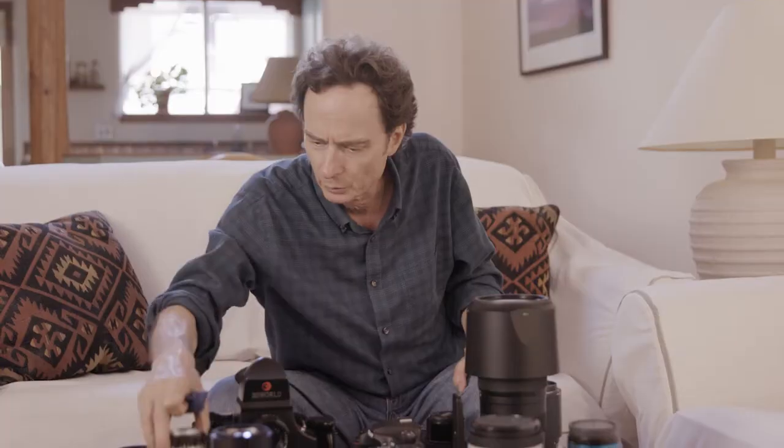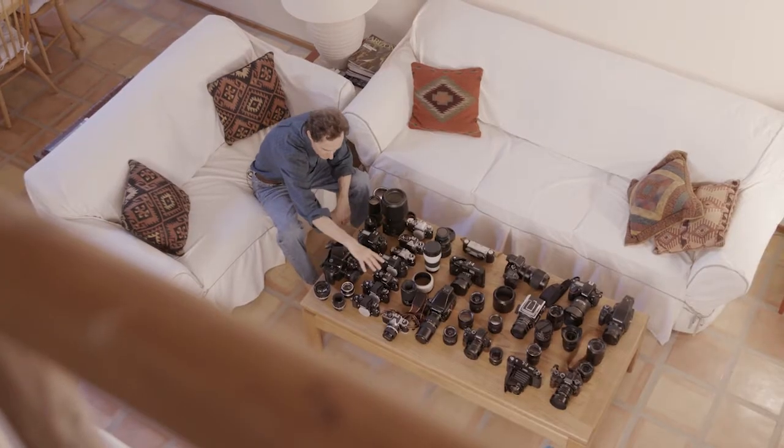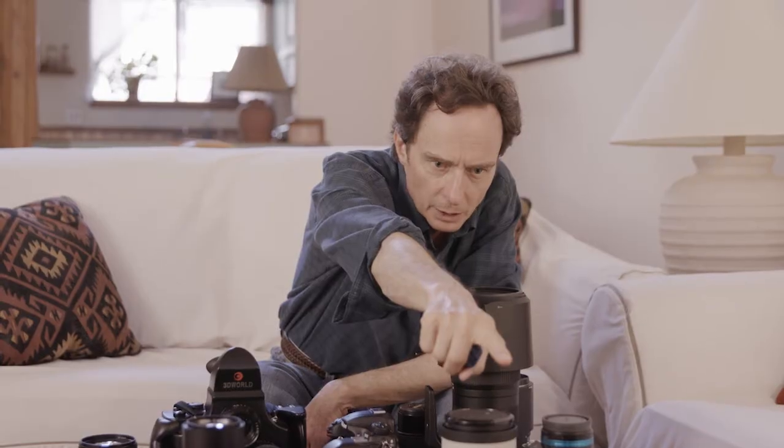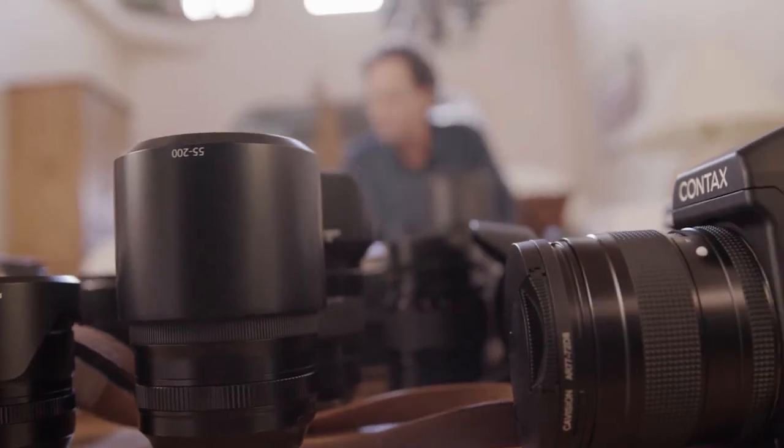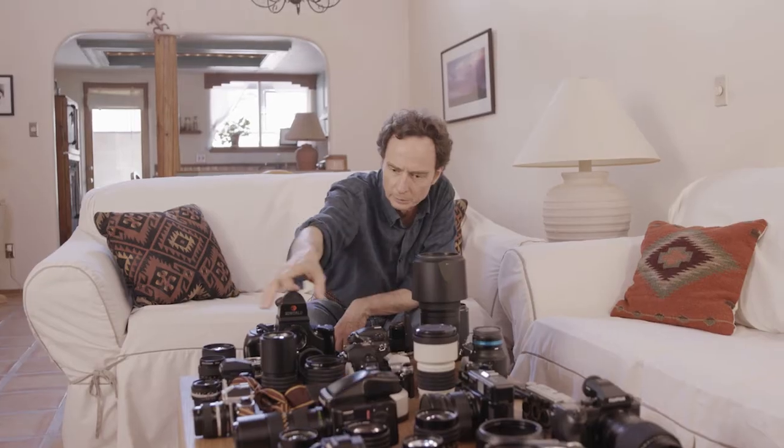So we've got a whole range of cameras here. We have a whole bunch of Nikon film bodies, a Hasselblad 501CM down there, an A7R II. This is another stereo camera right here. These are all medium format Mamiya.